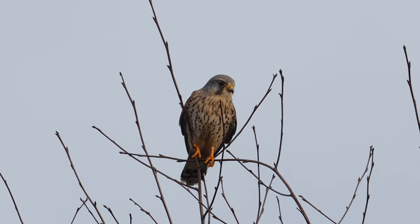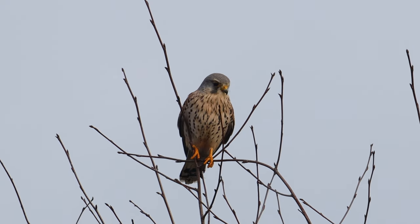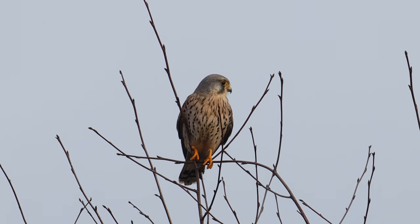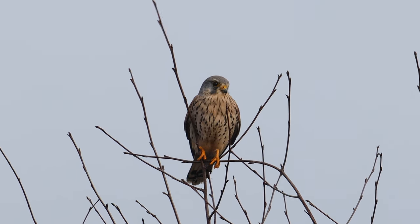The Eurasian kestrel is a fierce bird of prey found in Europe and Asia. With its striking appearance and powerful talons, it preys on small animals like voles and birds. It's also adapted to urban environments and can be seen perched on streetlights and buildings.